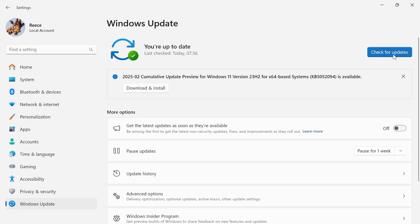Hey guys, if you're trying to check for updates on your Windows 11 computer and it's either getting stuck or just taking forever to check, then keep watching as in this video I'm going to show you how we can fix this.